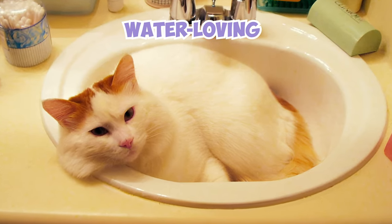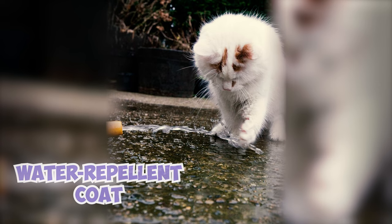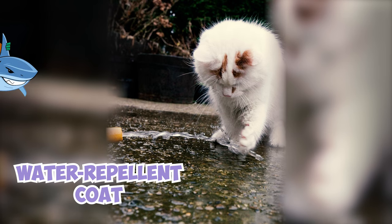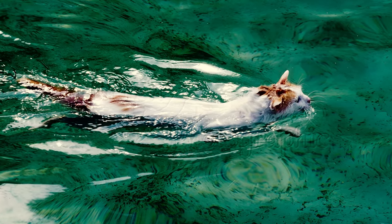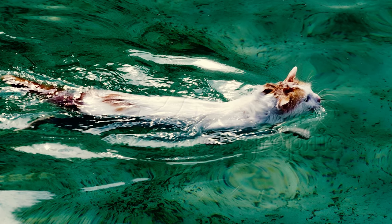Water-loving Turkish Vans stand out from the feline crowd. Their water-repellent coat and strong legs turn them into aquatic superheroes, splashing in puddles, playing fetch in bathtubs, and even taking daring dips in pools and lakes.